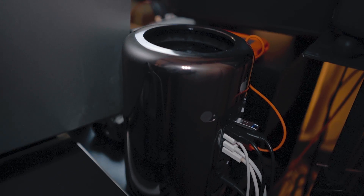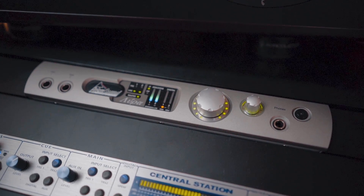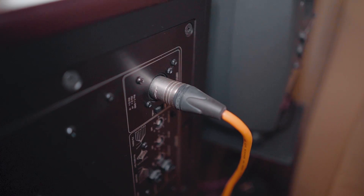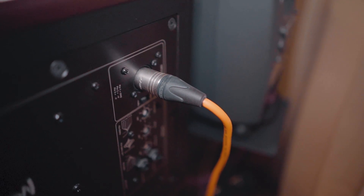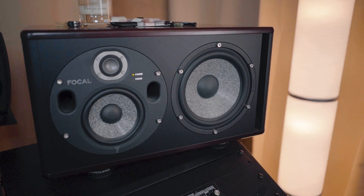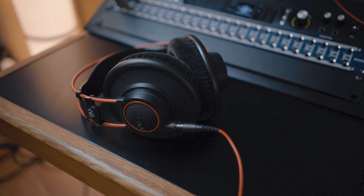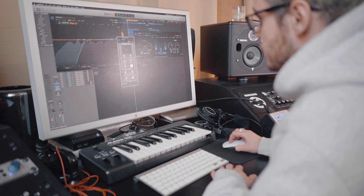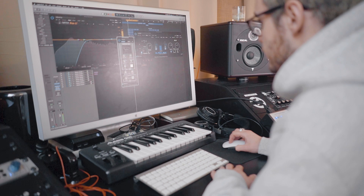In terms of my setup: a computer of course, my Prism Lyra 2 audio interface, some very high quality custom-made cables hooking up the interface to the speakers, and I have three sets of speakers for different reference points. If I need to do a final check I also have a pair of open-back headphones. I will do another video on how I have the speakers properly set up and how I've acoustically treated the room, but we'll save that for another time.